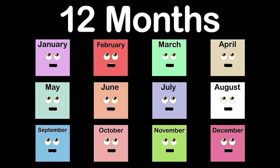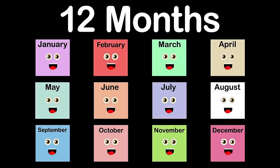We are the 12 months of a calendar year. We will tell you who we are. You'll learn our names right here: January, February, March, April, May, and June. July, August, September, October, November, and December too.